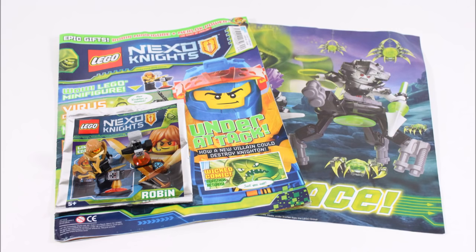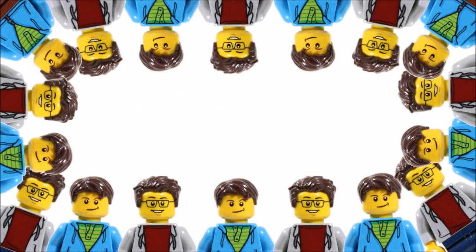Hope you enjoyed this BrickBros UK LEGO magazine review. Don't forget to check out our channel for more LEGO reviews, and like, comment, and subscribe to BrickBros UK.